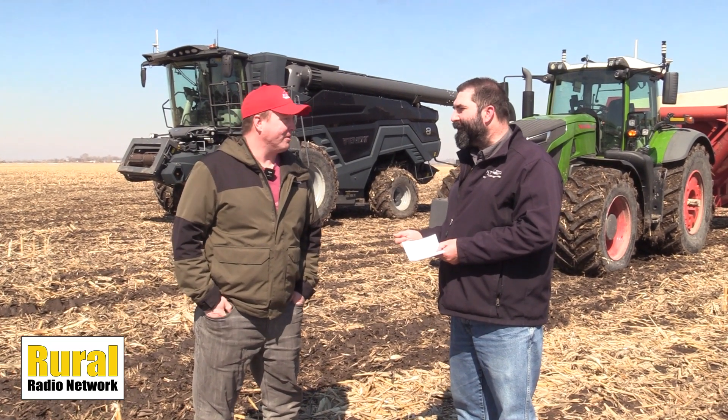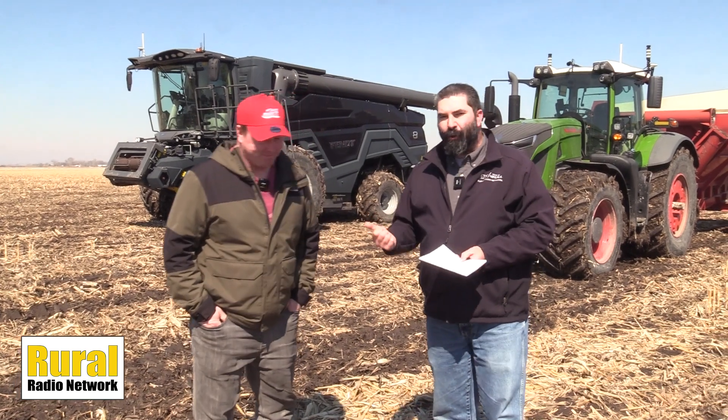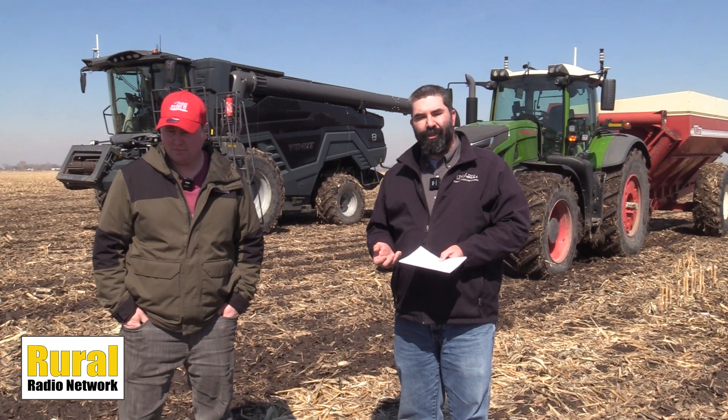Corey, it's good to talk to you. Thank you for your perspective. Again, that's Corey Goodhue. He is from Carlisle, Iowa, here in Fremont, looking at JCA Technologies and their OutRun tool — automated grain cart technology available to help in the busy harvest season. On the Rural Radio Network, Chad Moyer.